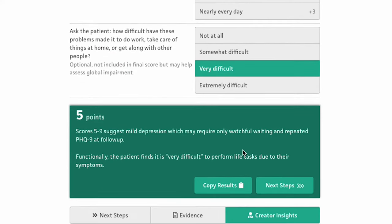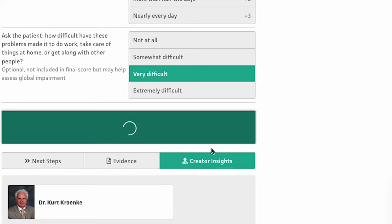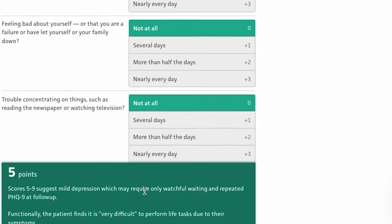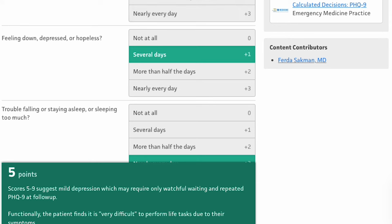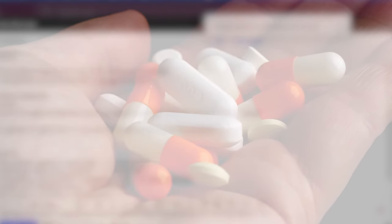I perform the PHQ-9 and GAD-7 routinely with patients and copy and paste them appropriately into my notes. The reason is that in the EHR we currently use, it normally just shows the score but doesn't include the actual questions. I like to reference the full questions, especially when patients come in every two weeks, so I can see where they are progressing on these routine assessments.